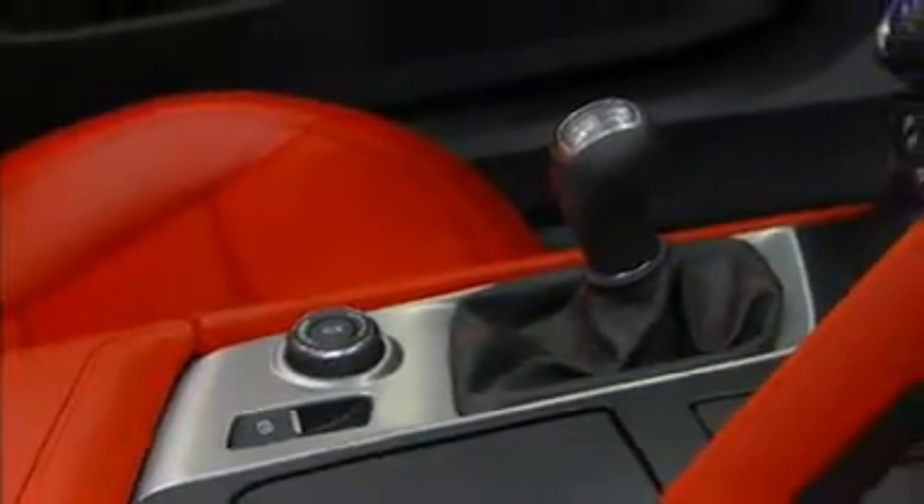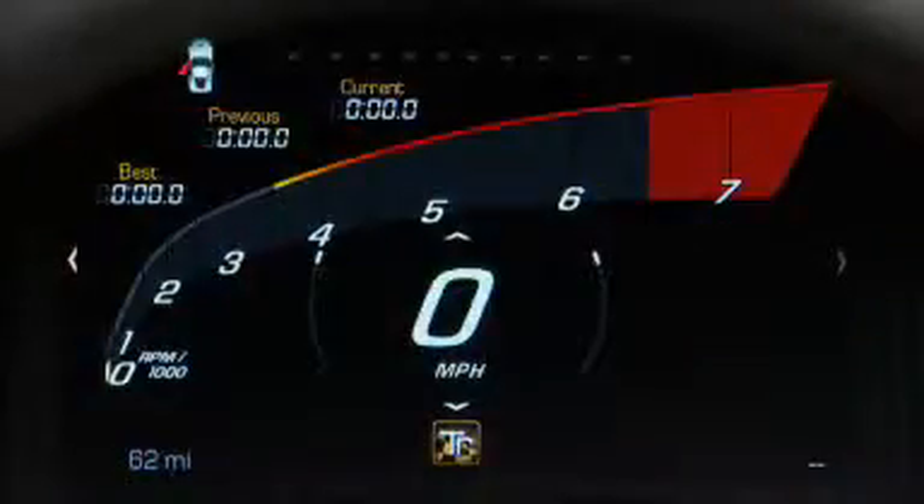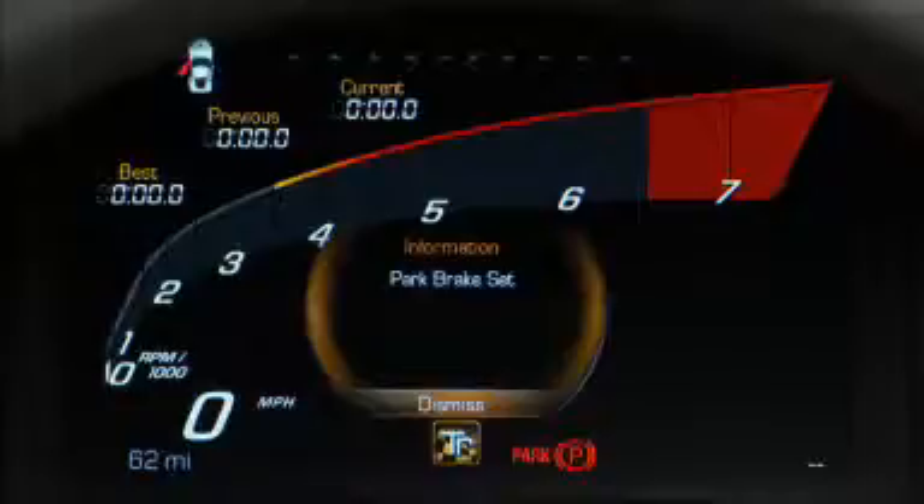Note: on vehicles with a manual transmission, the parking brake must be applied in order for the memory seats to be recalled automatically.